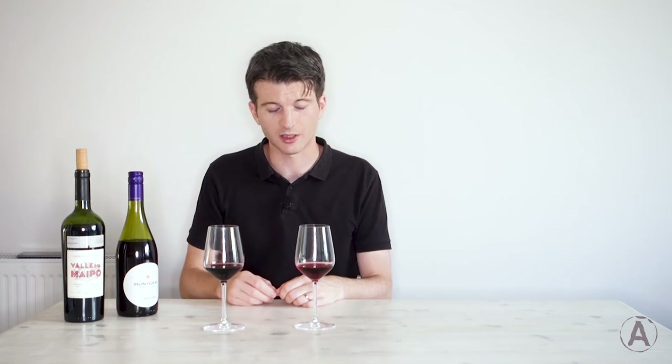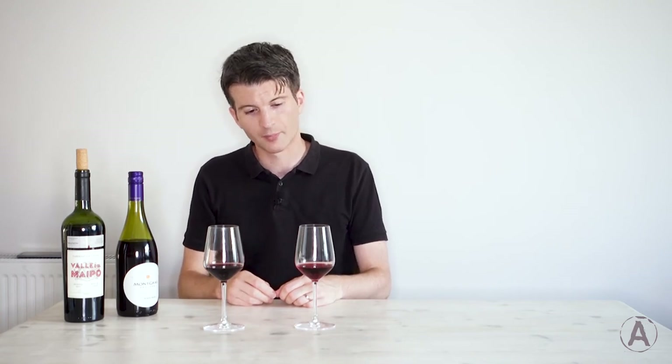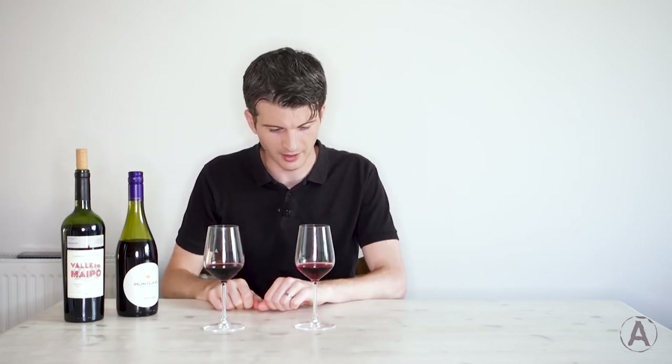What else can we assess in the mouth? We can consider acid — this has got quite high acidity. The texture feels very light, which is a hint that there's quite a decent amount of acid in there. Alcohol — I can't really feel much burn, so I don't think it's particularly alcoholic. And sugar — no, it's a dry wine. There's probably a tiny amount, but it's firmly in that dry category.